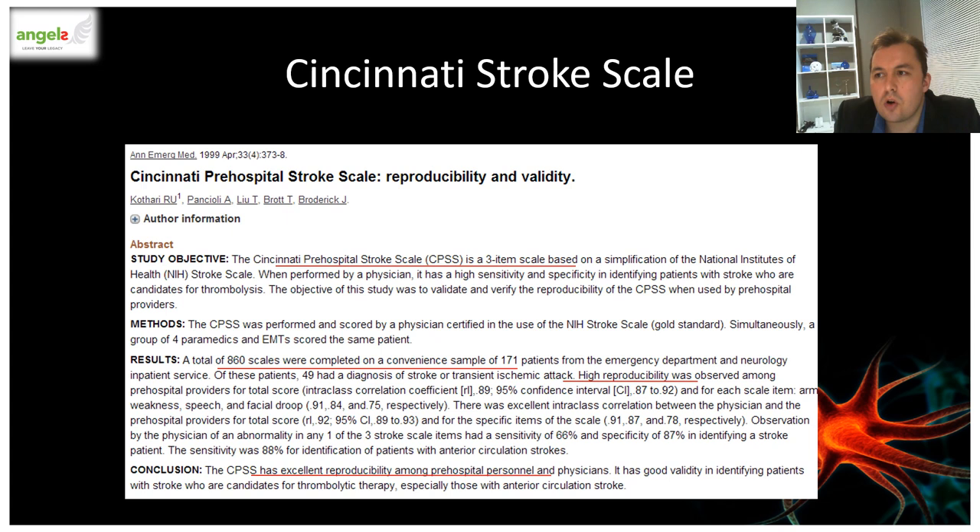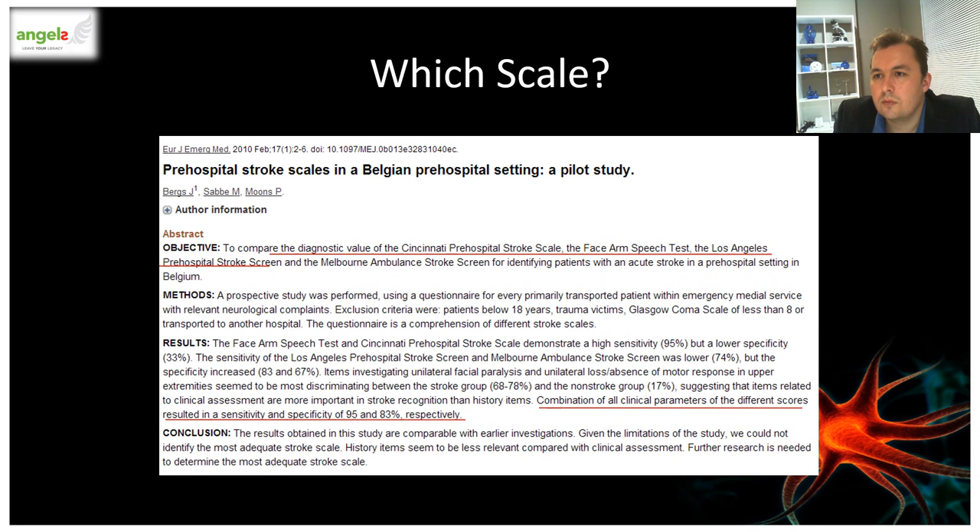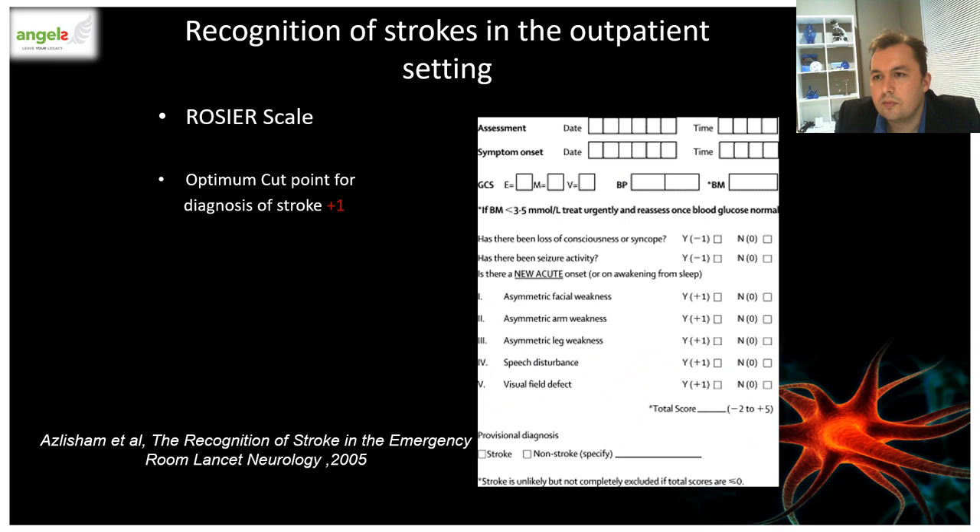In a comparative study in which 860 stroke scales were correlated on 171 patients, the Cincinnati Stroke Scale had excellent reproducibility among physicians and was noted to have good validity in identifying patients with stroke who are candidates for thrombolytic therapy, especially those with anterior circulation strokes. In a 2010 comparative study, it showed that the Cincinnati compared well to the FAST as well as the LA pre-hospital stroke scale screen, which were equally effective with a combined item set sensitivity of 95% and specificity of 83% in identifying a stroke.